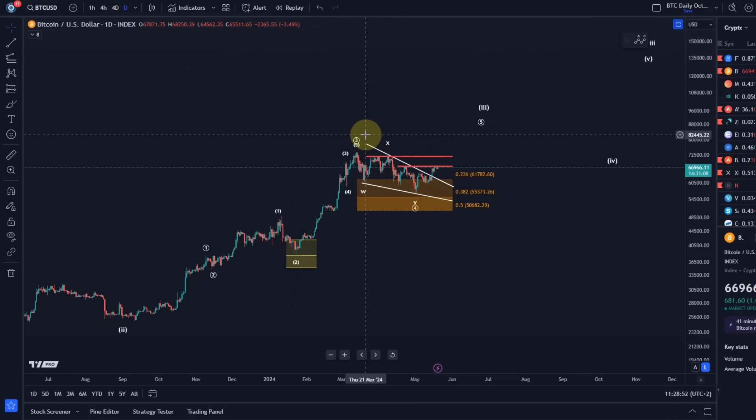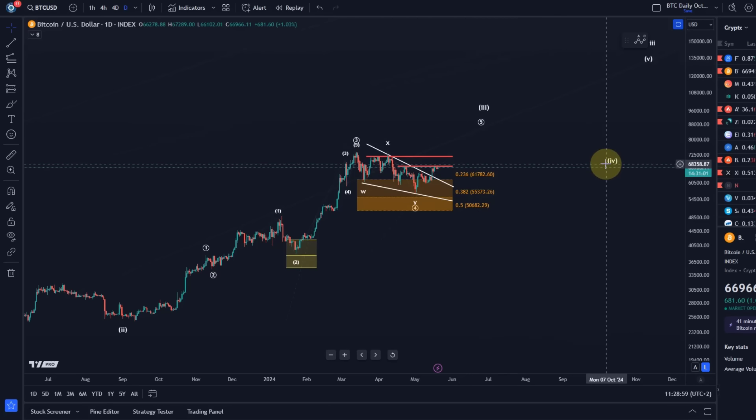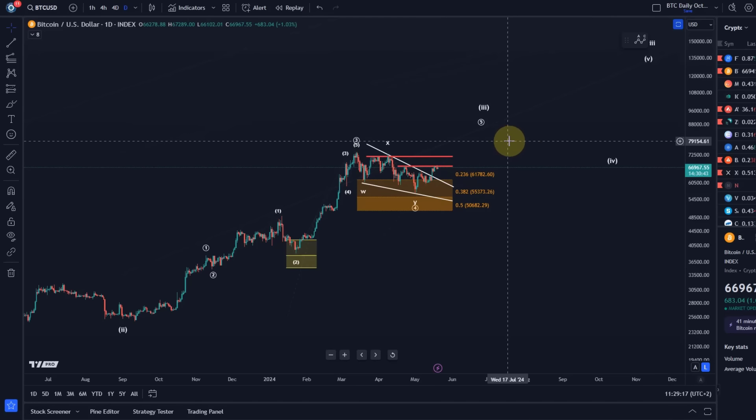That is certainly an interesting move that could unfold shortly. Bear in mind, after that rally, we're likely going to see another wave 4, which could be substantial. I think with this fifth wave, we might see altcoins rally — maybe also when Bitcoin is in this larger degree wave 4. I think the next rally could spark euphoria in the market, a lot of FOMO, and it could be the main element of many altcoin rallies in this bull run.